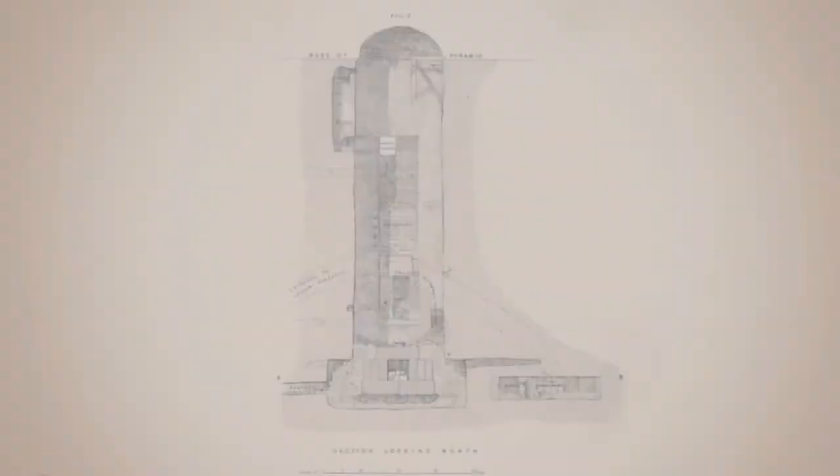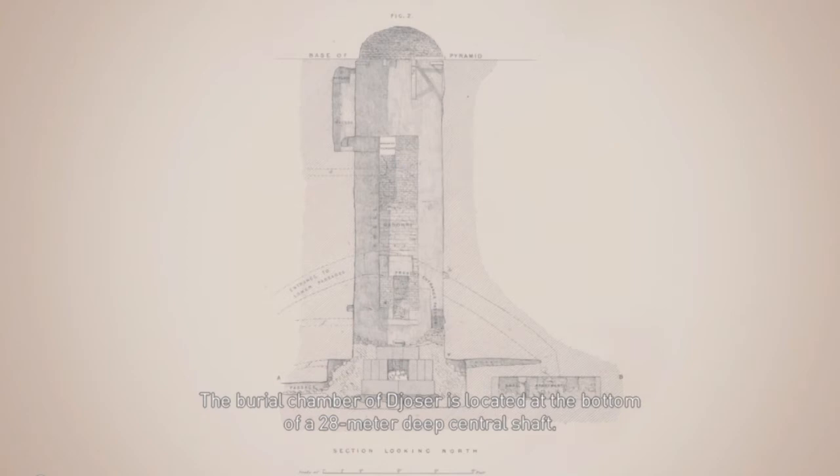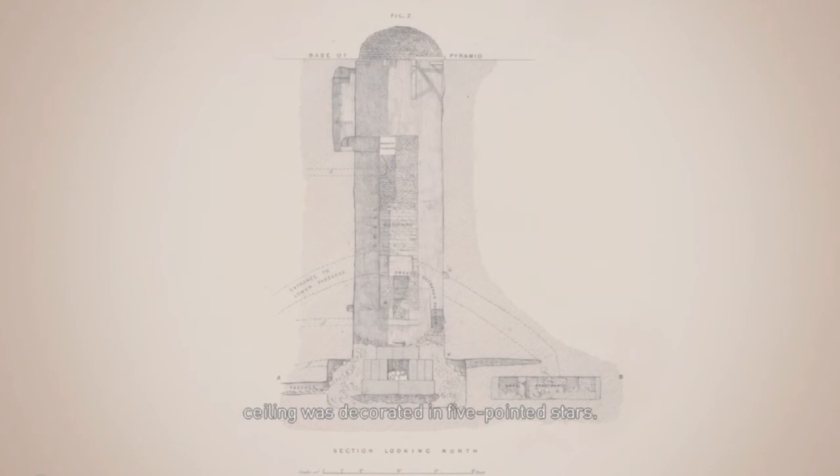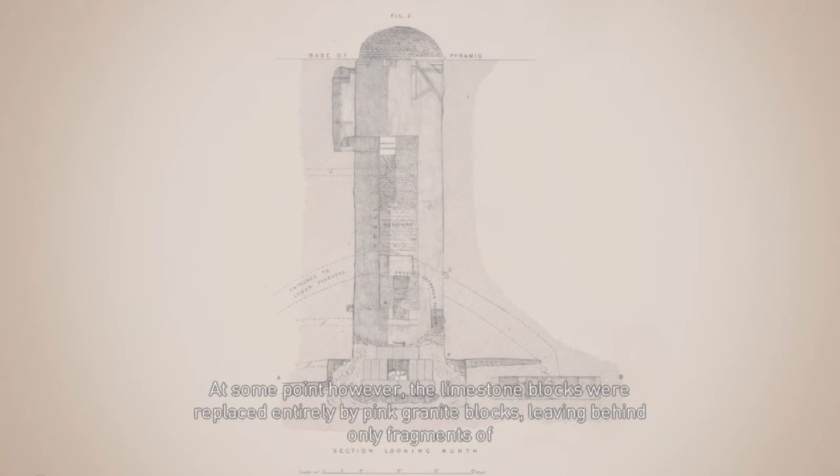The burial chamber of Djoser is located at the bottom of a 28-meter deep central shaft. According to Egyptologist Jean-Philippe Lauer, the chamber was originally made from polished blocks of limestone, while its ceiling was decorated with five-pointed stars. At some point, however, the limestone blocks were replaced entirely by pink granite blocks, leaving behind only fragments of limestone blocks decorated with stars.